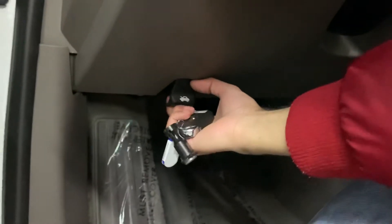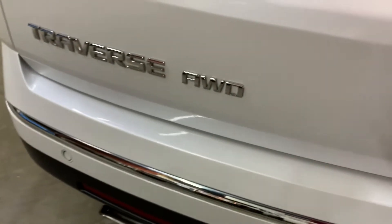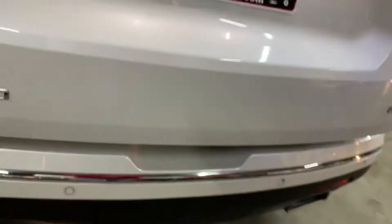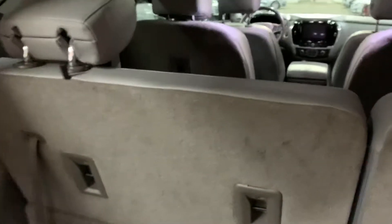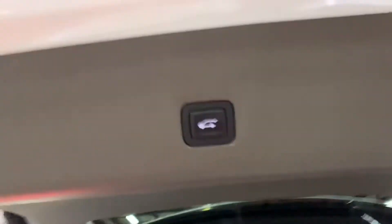You also have a nice sound system. Now let's open the trunk — just by pressing the button twice. You can see this is really spacious, you have a lot of space, and you can actually move the seats so you can have even more space. There you go. You can also pull the other ones down. It's going to be power, so you just press the button and it's going to close.